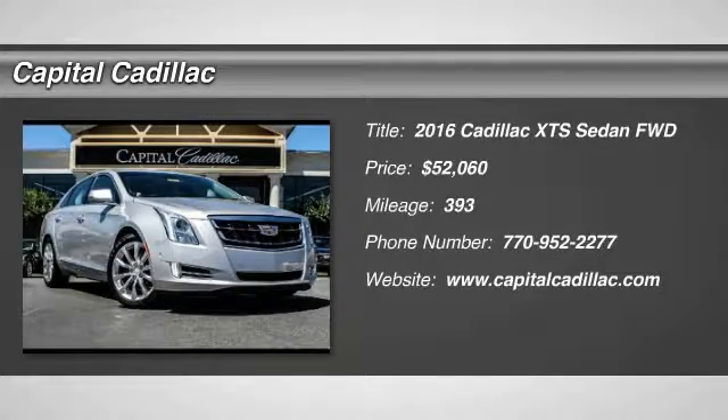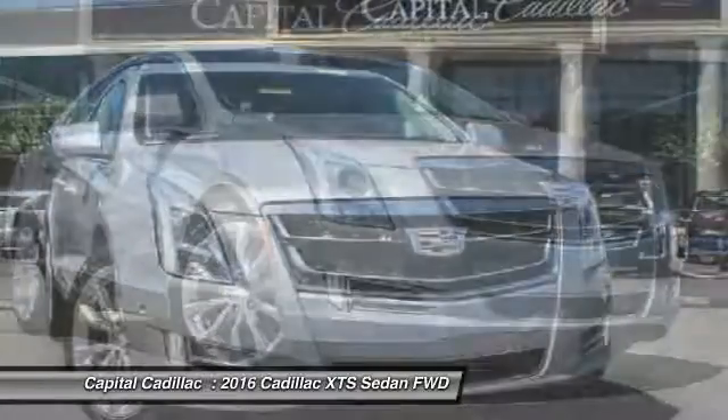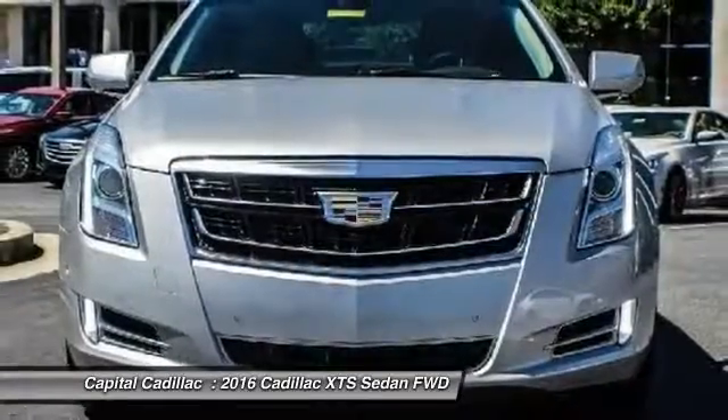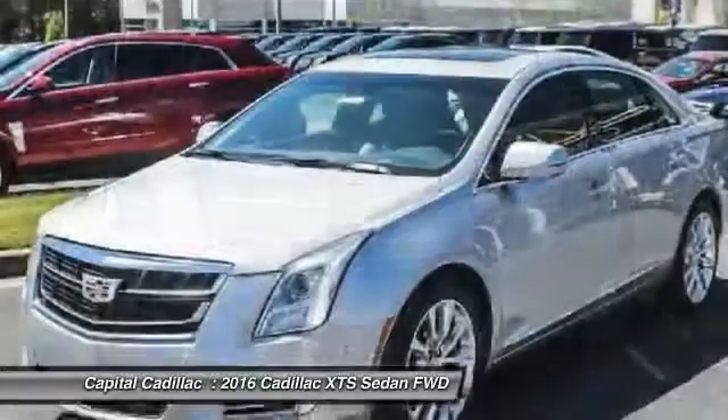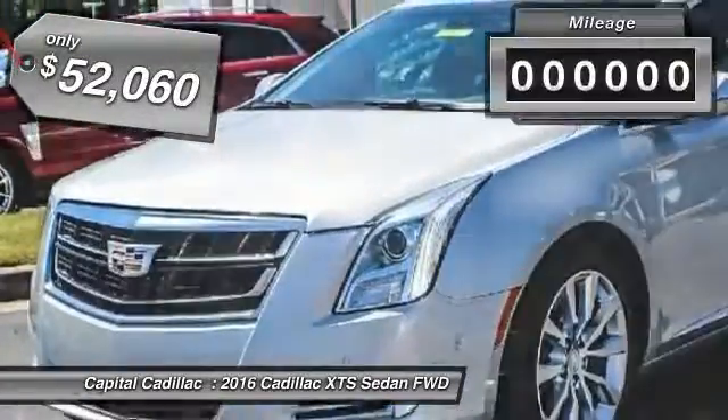2016 XTS. The Cadillac XTS will have every kind of feature you can think of. It comes with a spacious, high-tech cabin and is packed with lots of safety features. It is a full-size luxury cruiser, a pleasant ride for any Caddy owner, and is priced below $55,000.